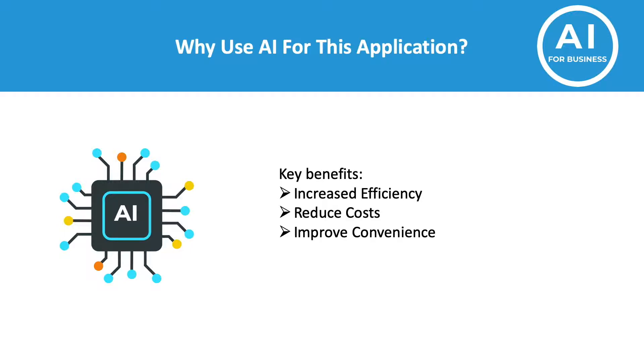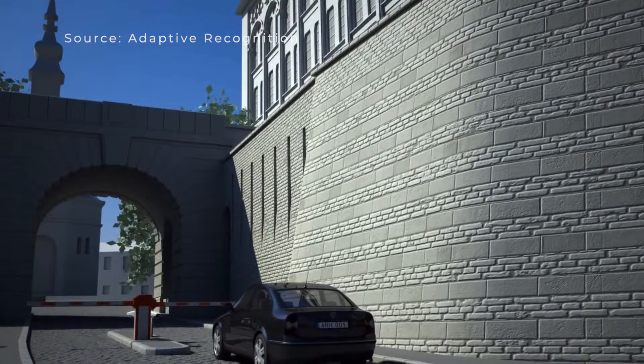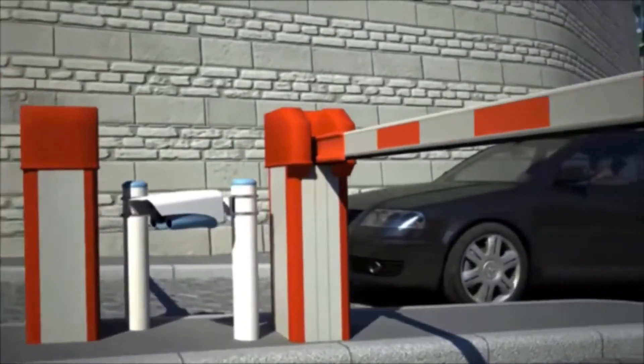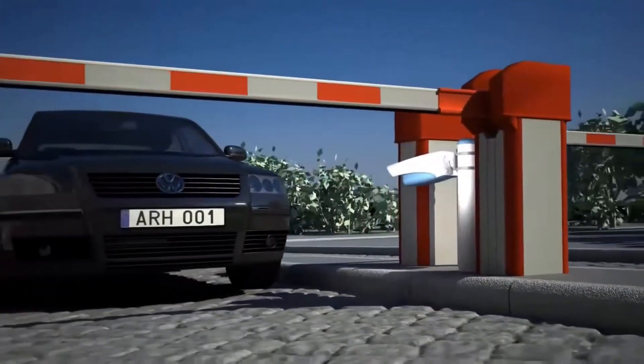So let's now look at how this works. As you can see, a car approaches the car park. This specific car park is equipped with barriers, so it forces the car to stop. As you can see, there are two cameras — one for going out and one for coming in.